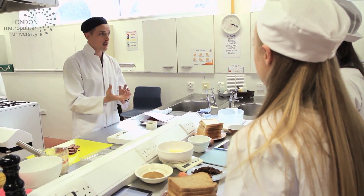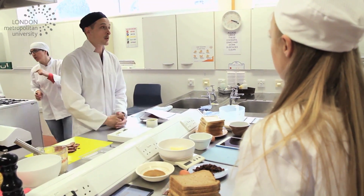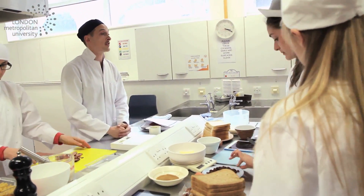Here we are in the Food Technology Laboratory within the Science Centre, and if you are a successful student and get on to one of our dietetics or nutrition courses, you'll spend a lot of time in here cooking and creating dishes. So if you're interested in food, nutrition and health and looking to maybe do some further studies into that area,